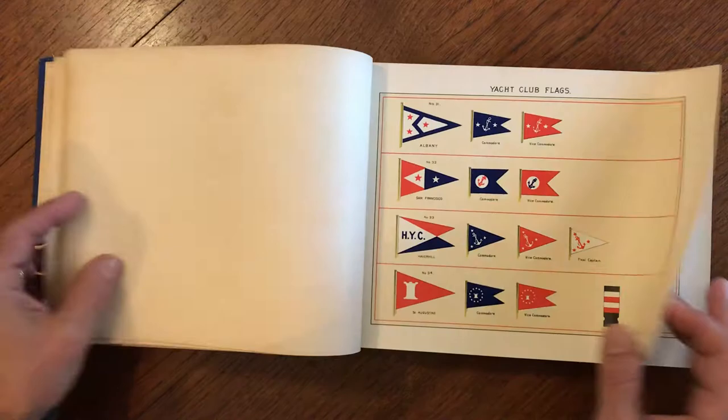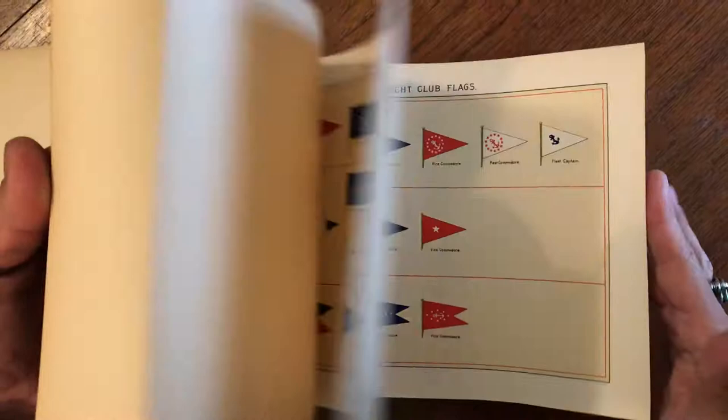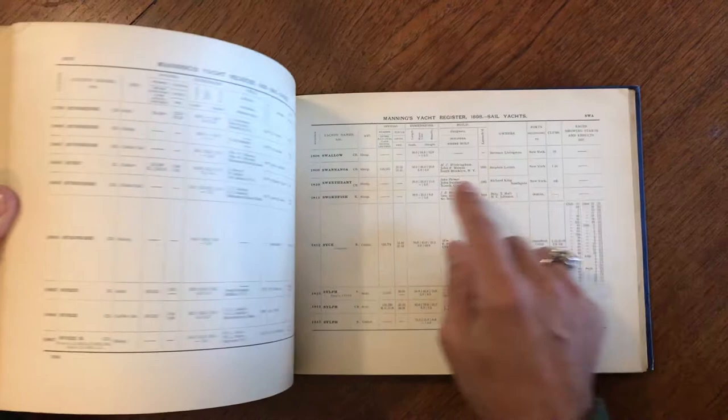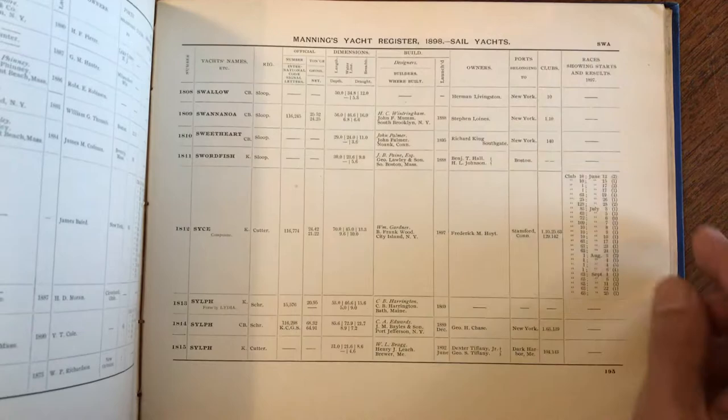Then we get into just the series of all of these many color lithographic flag plates. Then you get into the further extensive register that lists the name, the dimensions, the build, the owner, the port, the club, and the known racing and its results.